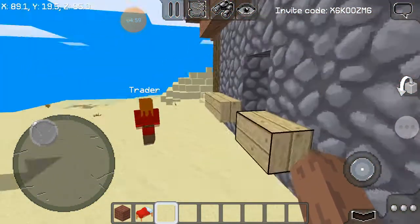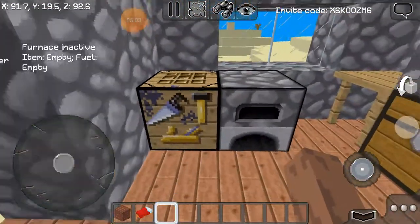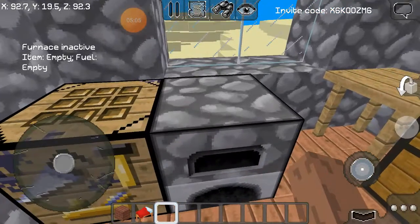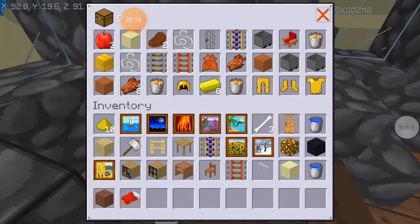I didn't really build much else, but this is my house. I didn't really finish it, but I have a workbench, a furnace, and a lot of stuff in my chest.